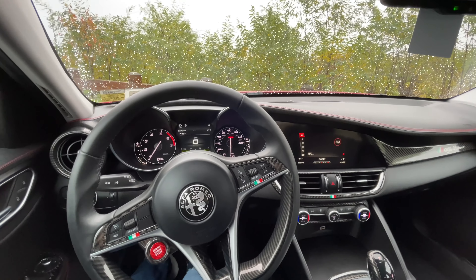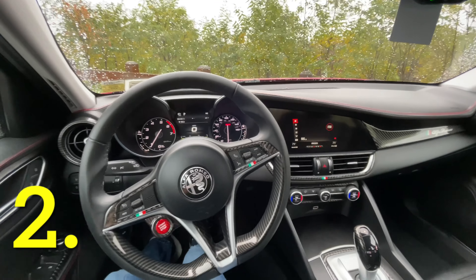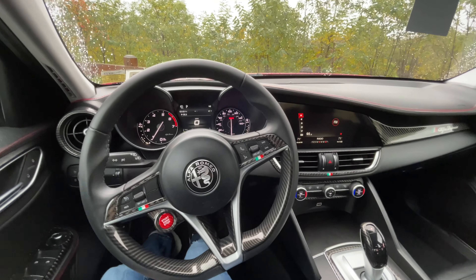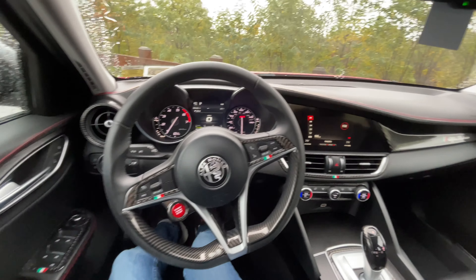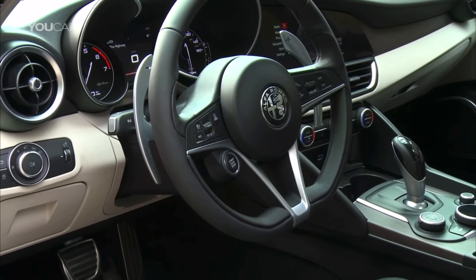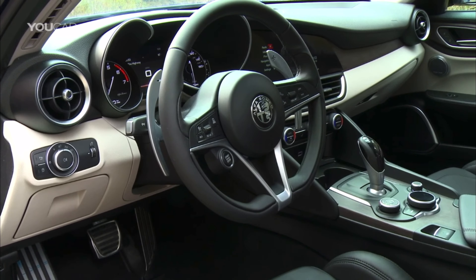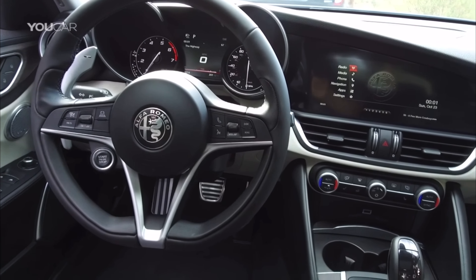Let's get into thing number two that I love about the Giulia. Sticking with the theme, the second thing I love is the interior of the car. It's a very stunning place to be inside the Giulia, and I'll flash some more pictures on the screen of the interiors of the different Giulias. It's a truly unique and incredible interior to look at.